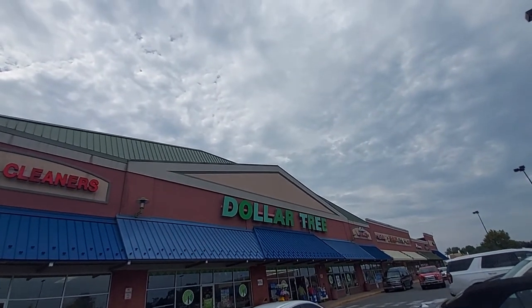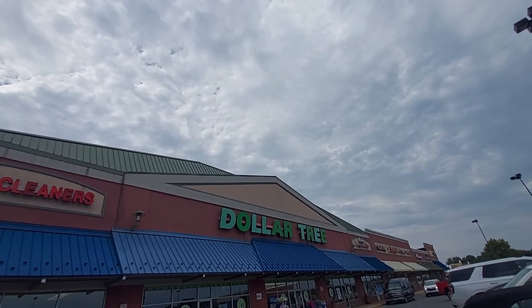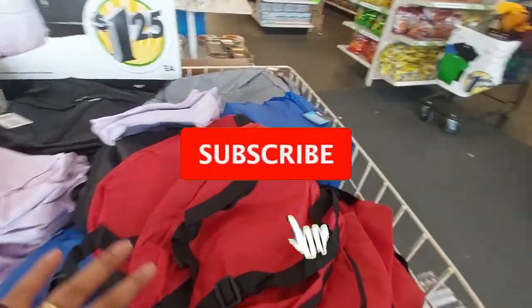Hey everyone, welcome back to Pink Girl Shopping! I'm here today at Dollar Tree — it's almost back to school, it's almost fall, and I bet they have some really cute stuff, so let's head in.